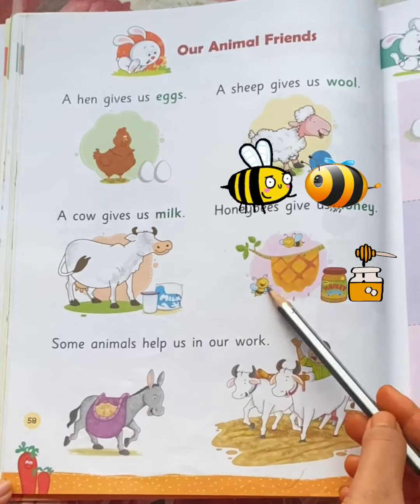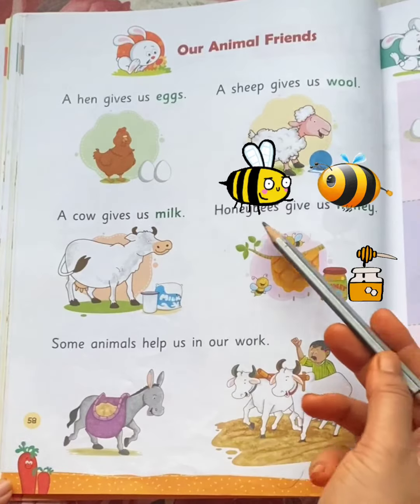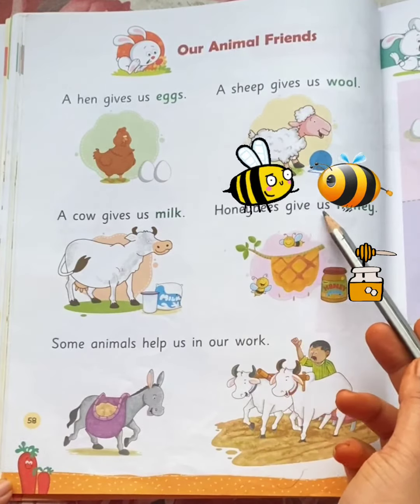These are honeybees. Honeybees give us honey.